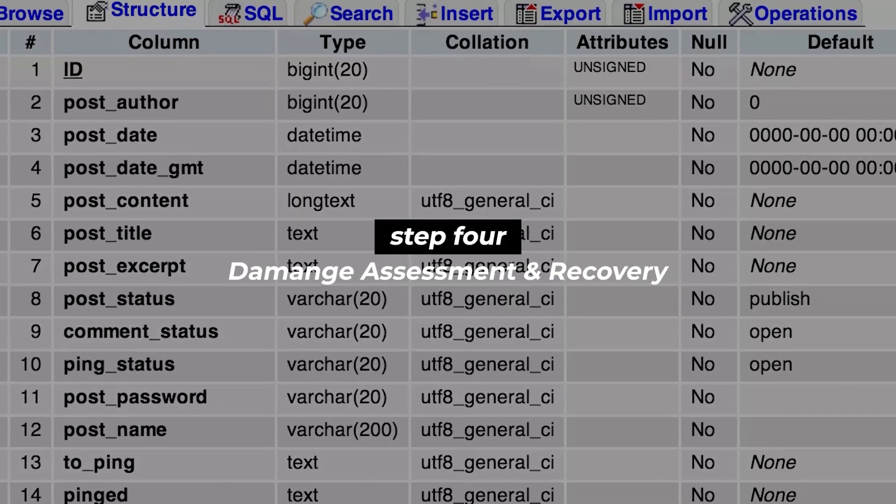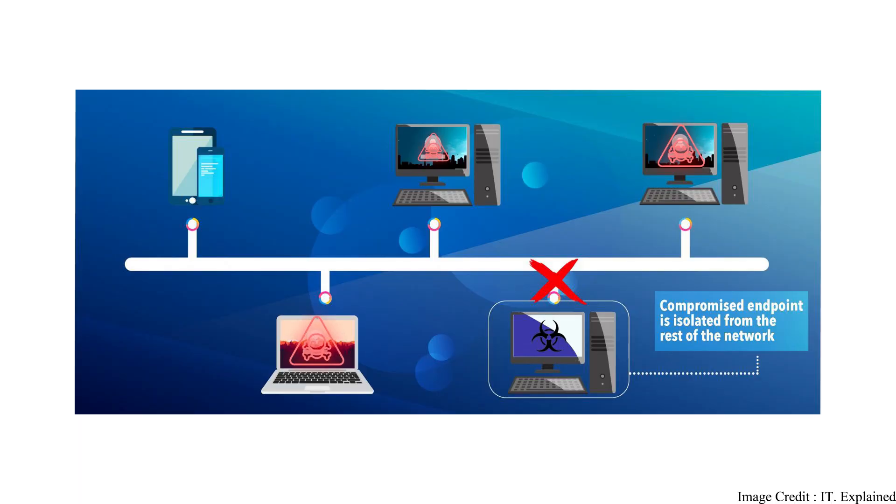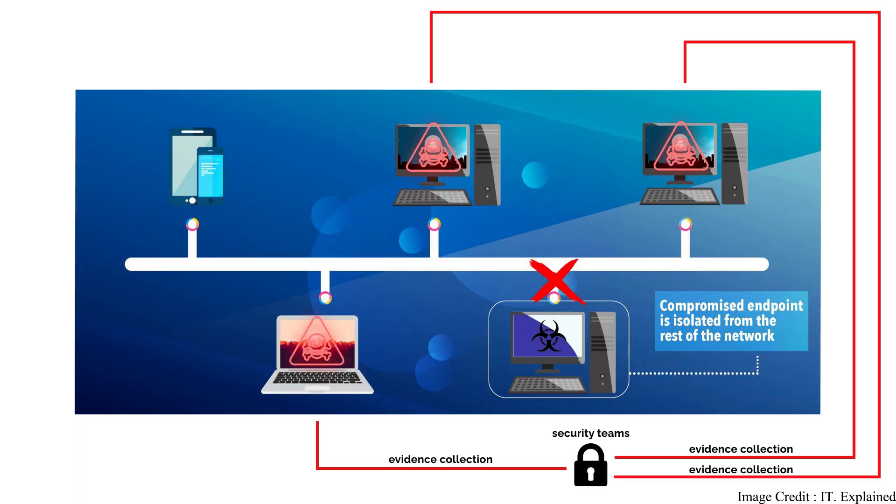The next step is damage assessment and recovery. Identifying what data has been accessed and what has been compromised, security teams will begin the process of collecting evidence on the damage — what did the adversary do? This is a very important step as authorities, compliance, and regulatory frameworks will require companies to contact authorities and their customers.